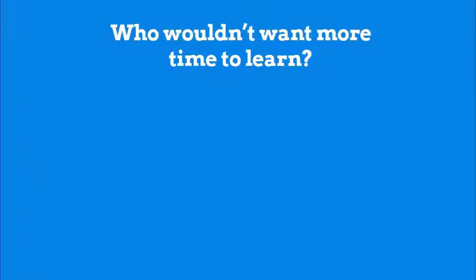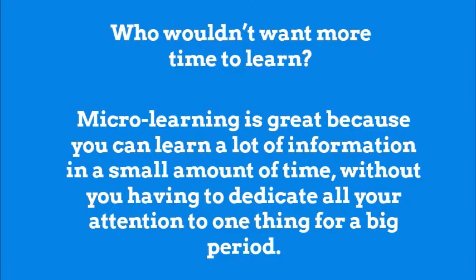It takes up less time. Who wouldn't want more time to learn? Micro-learning is great because you can learn a lot of information in a small amount of time, without having to dedicate all your attention to one thing for a big period.